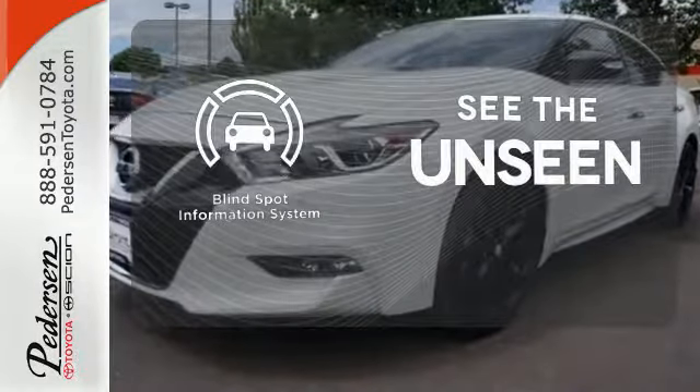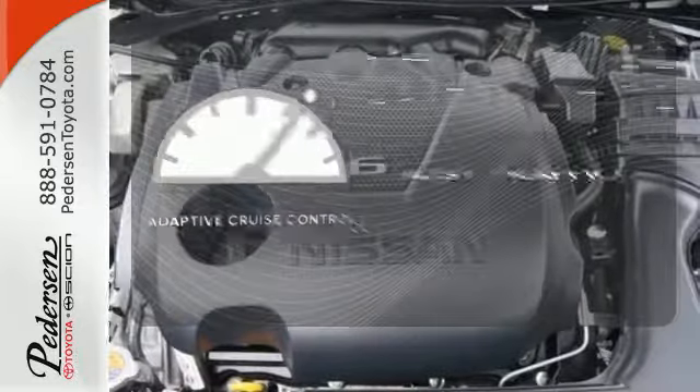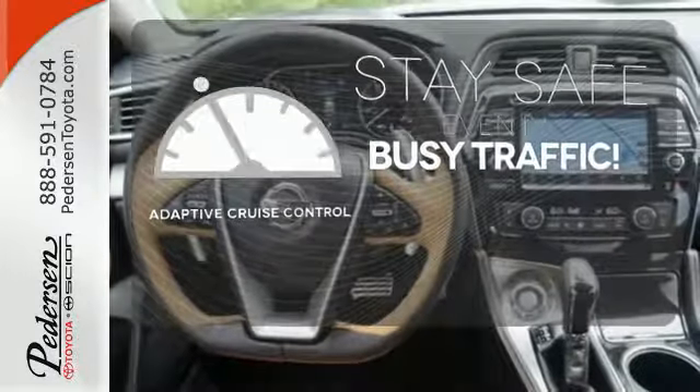Negotiating traffic has never been easier thanks to the blind spot indicator. Now you can truly set it and forget it with the adaptive cruise control.